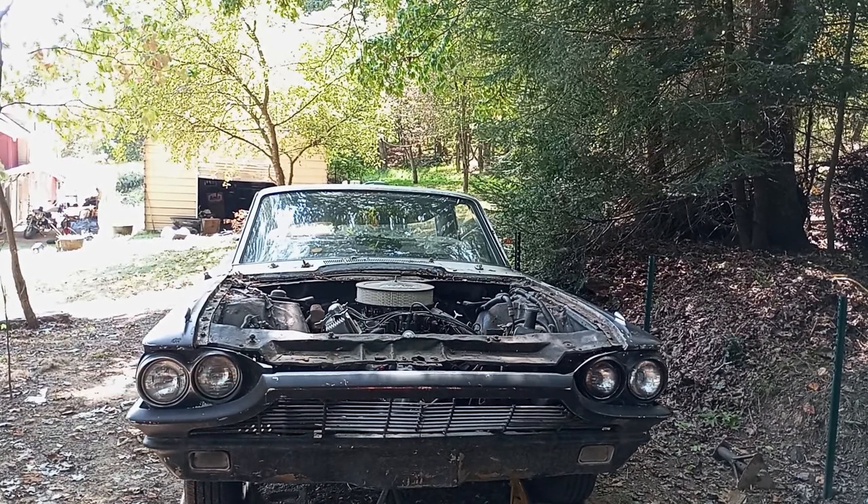I got brand new plugs, wires, and cap. I pretty much bought all the pieces I needed for this car. I wish I had more time, but the seasons here in Pennsylvania go so quick and I've been so busy.